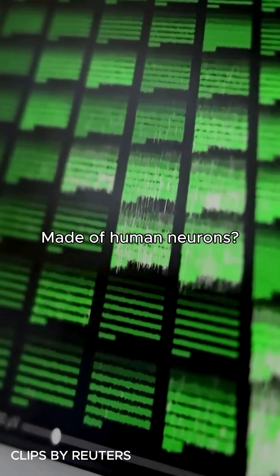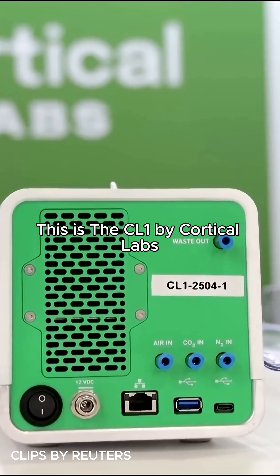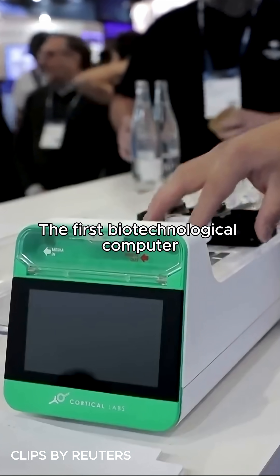What if I told you there's a computer made of human neurons? This is the CL1 by Cortical Labs, the first biotechnological computer.